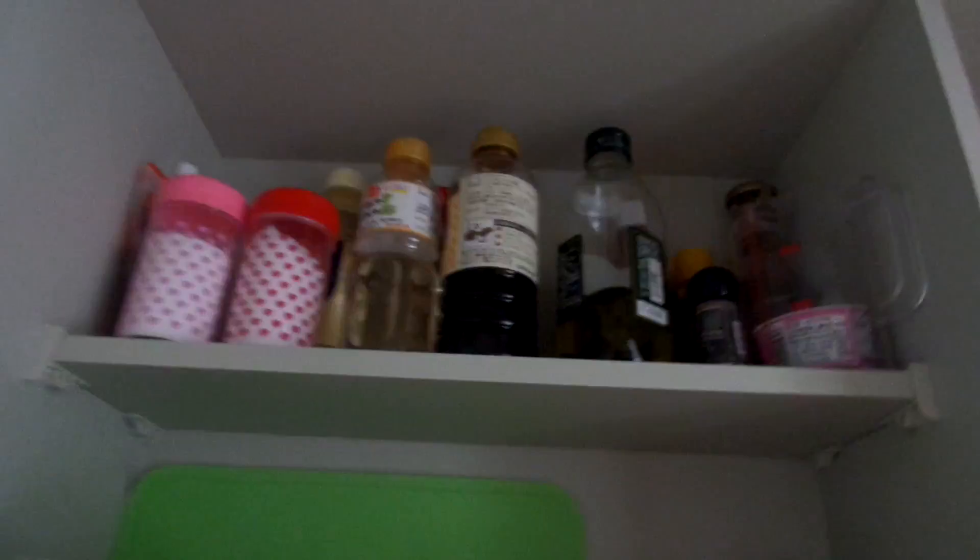Here's my kitchen. I haven't put those dishes in yet. Some pots and pans, some cooking stuff.